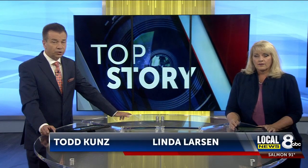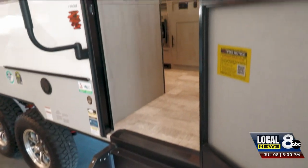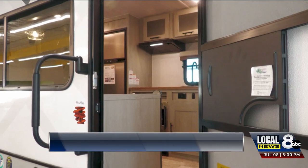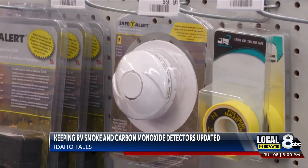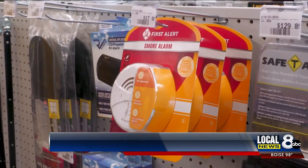A motorhome fire in Jefferson County over the weekend is putting a spotlight on checking safety features in RVs before you go camping. Don Osler at Bish's RV says they're in the business of helping people have fun in the outdoors, and that includes safety. He says you need a carbon monoxide detector and a smoke detector in your RV.